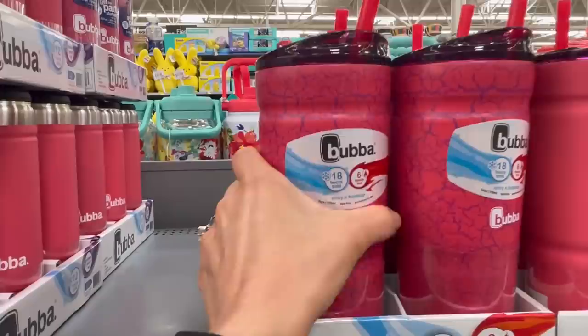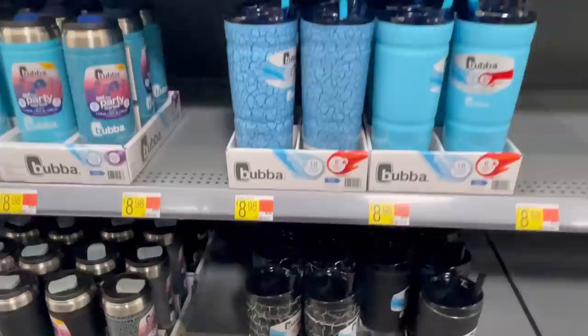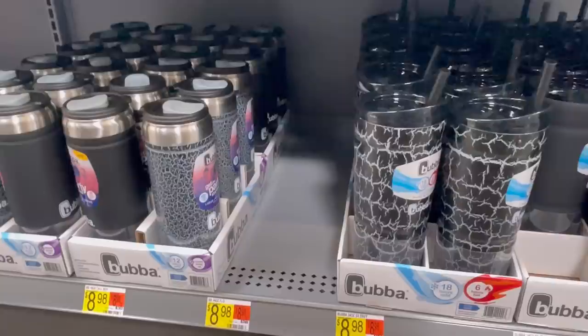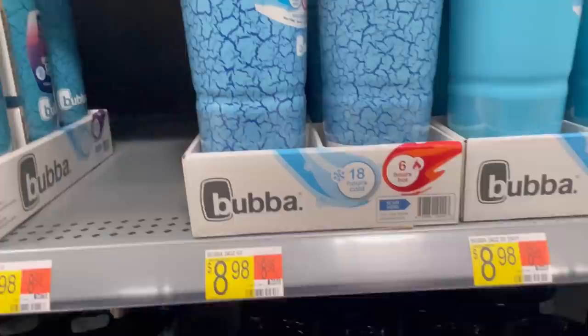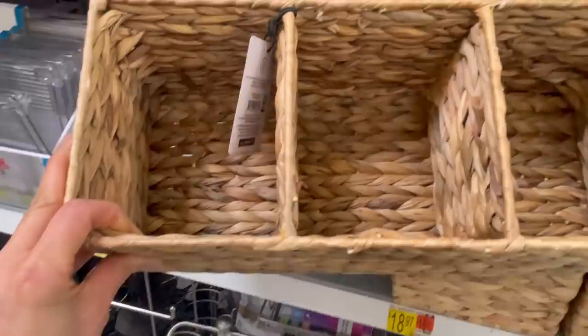These are the Boba tumblers — I absolutely love these. They come with the straw, they're kind of like the Yetis — they're the Walmart brand. I showed you these about a year ago. I love the crackle design in this color. The Pioneer Woman is showing a similar color as well. They also have plain black 'tall boys' with a flip lid instead of a straw. Walmart is great for getting these tumblers — they're just like Yetis but only $8.98.